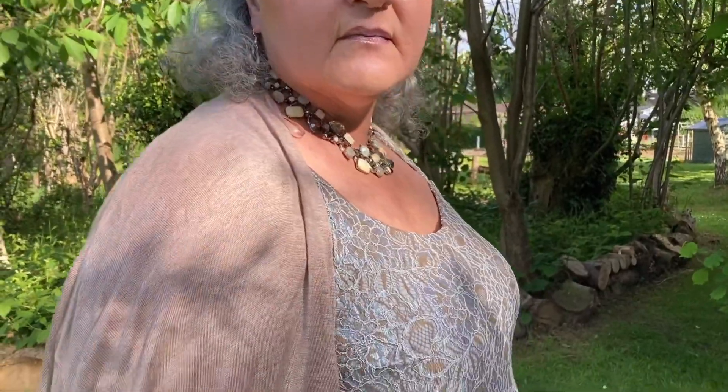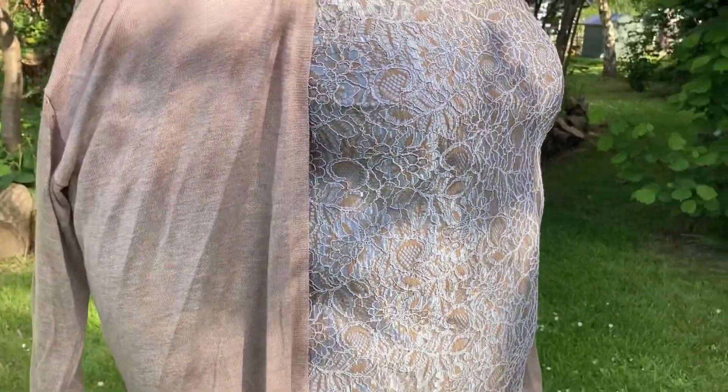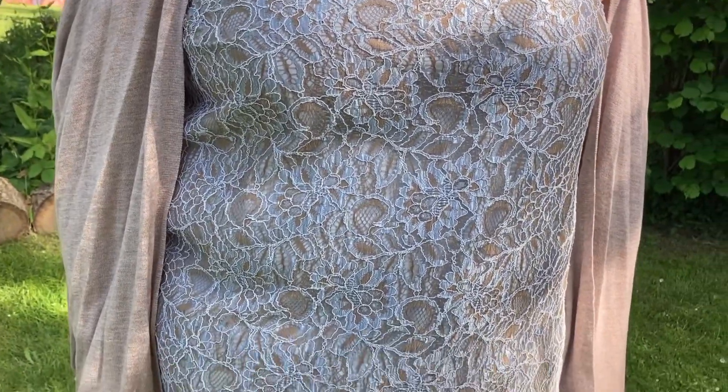As you can see, the lace is sort of beige and blue - never a colour I would have worn before. Absolutely not. But now my hair is blue and pale, it actually looks alright on me.